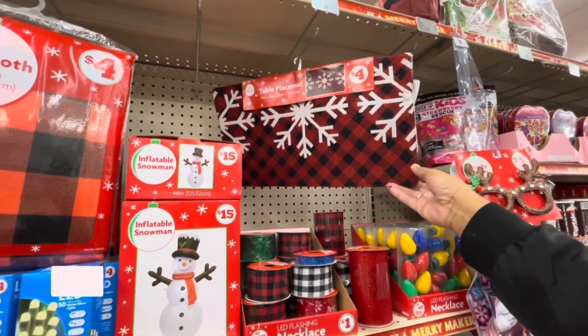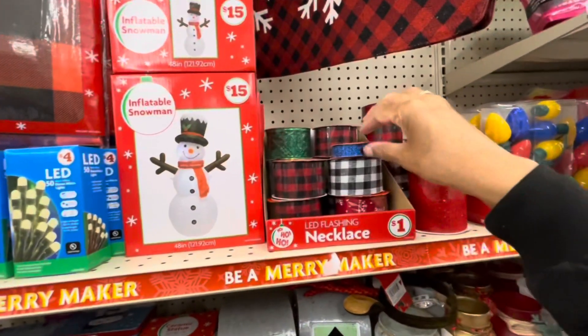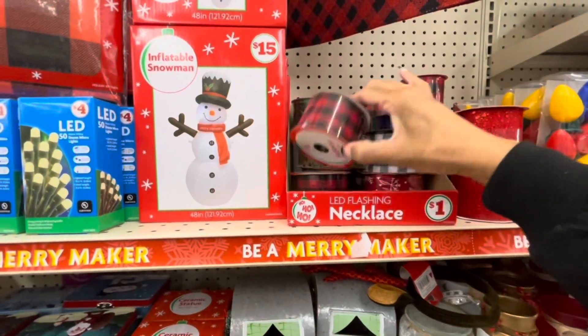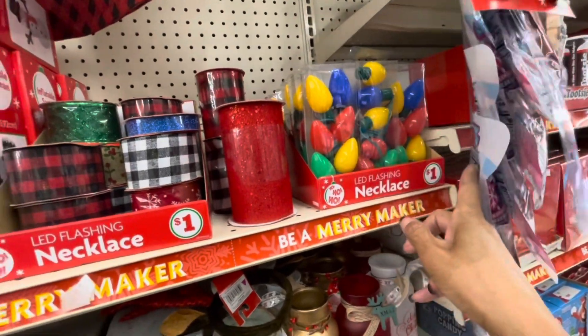They have this table placemat for $4, an inflatable snowman for $15, and some LED flashing necklaces — though it looks like they have ribbon inside of the box. Here are the flashing necklaces right here for $4.